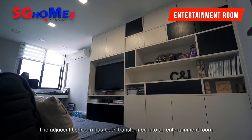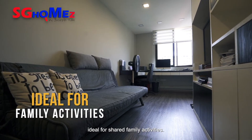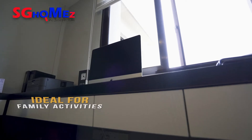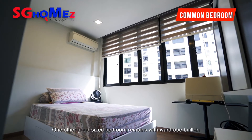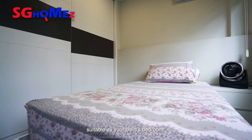The adjacent bedroom has been transformed into an entertainment room, ideated for shared family activities. One other good-sized bedroom remains with a wardrobe built-in, suitable as your child's bedroom.